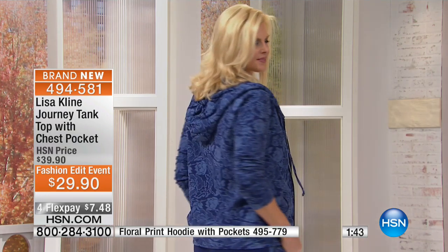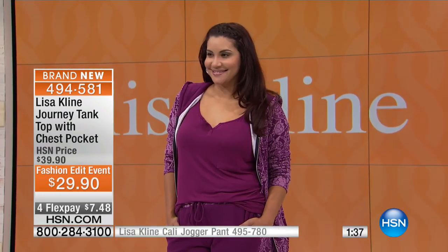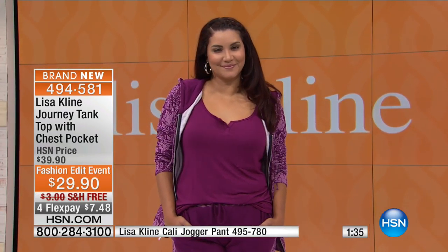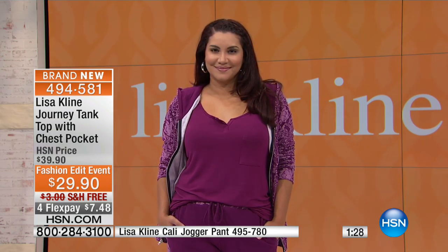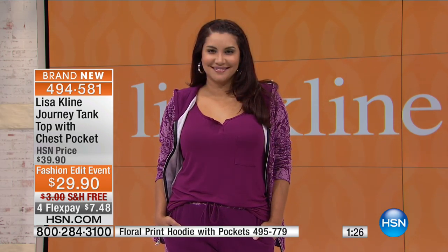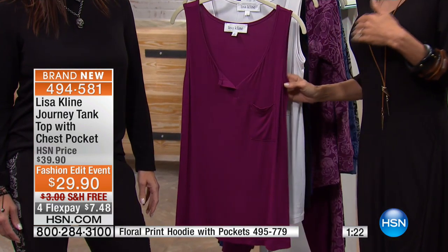It fits amazingly and it's long enough where you could do a little half tuck or wear it out — it depends on your personal style. It's an amazing tank. It's fun to have something a little more fashion-y instead of a basic tank. And obviously it's easy to care for — this is the kind of piece that works for all of us.